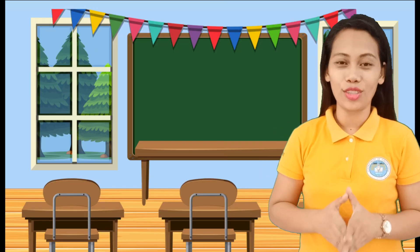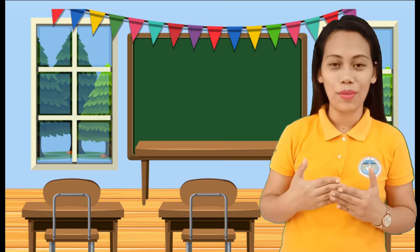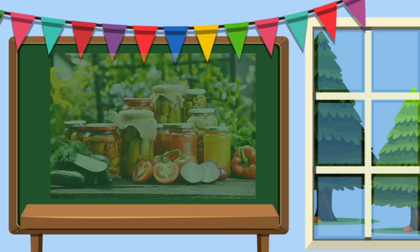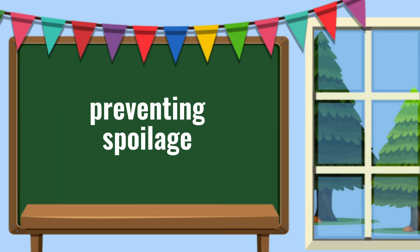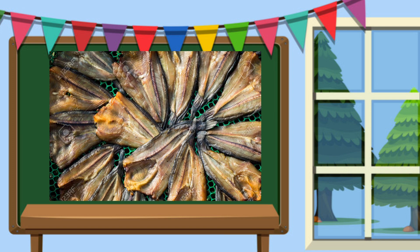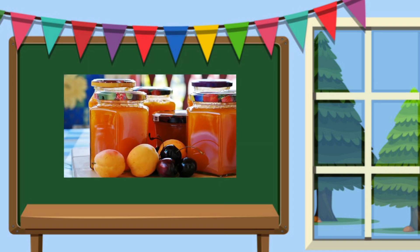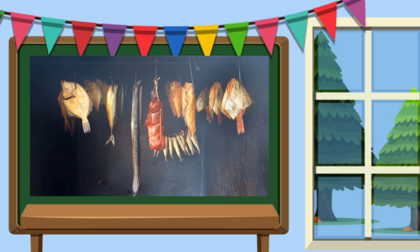I am very excited to share with you today this very exciting topic about food preservation. Food preservation is the process of preparing food for future consumption by preventing its spoilage. The proper storage and preparation of food for future use has been a major concern not only of the family but also of the food industry.